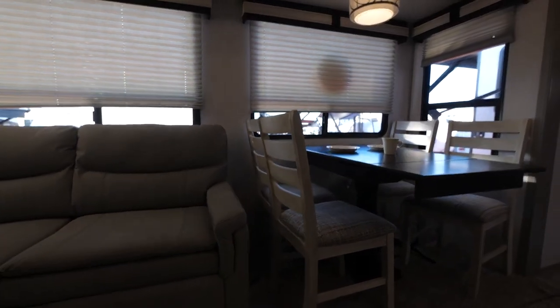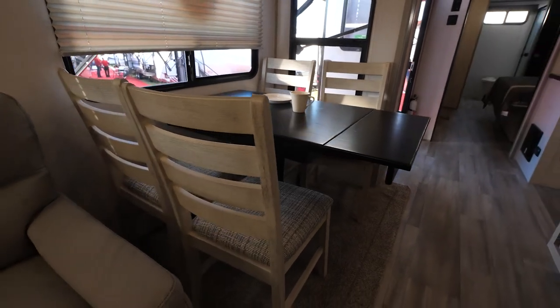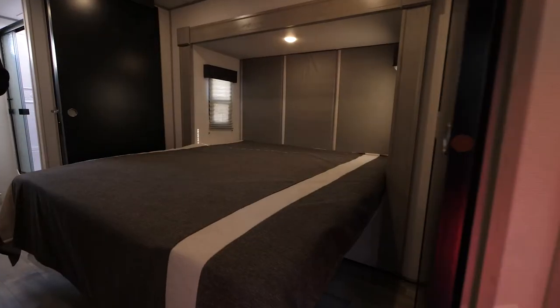Beautiful freestanding dinette. This 3375 is being debuted here at the Tampa Super Show, January 2022, and it is taking off like wildfire. The front end of this thing is a big part of that.